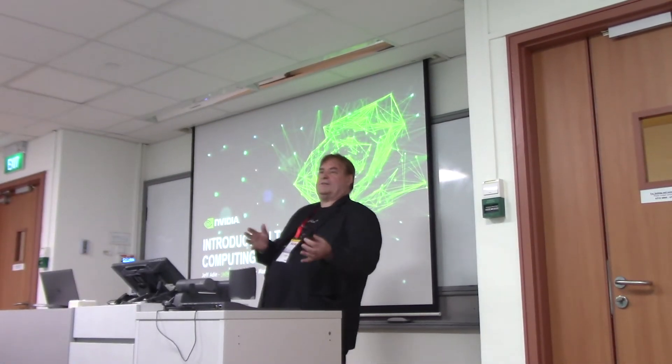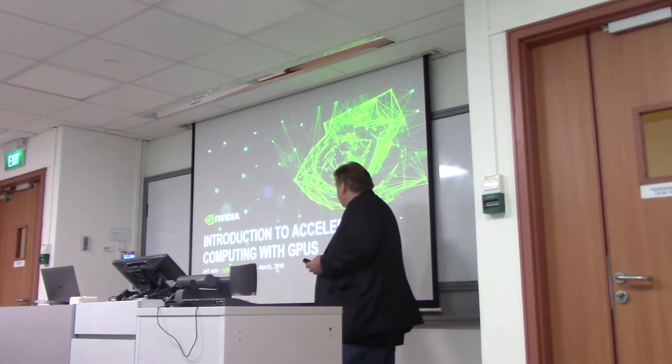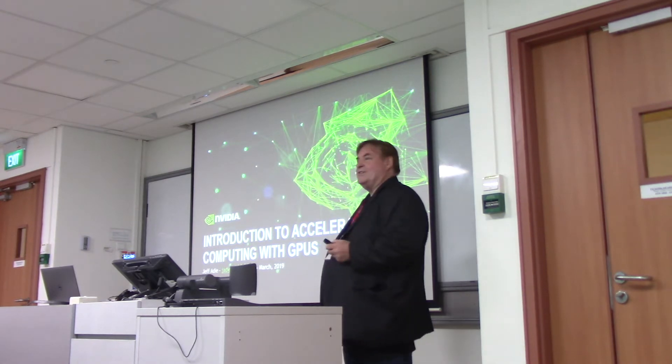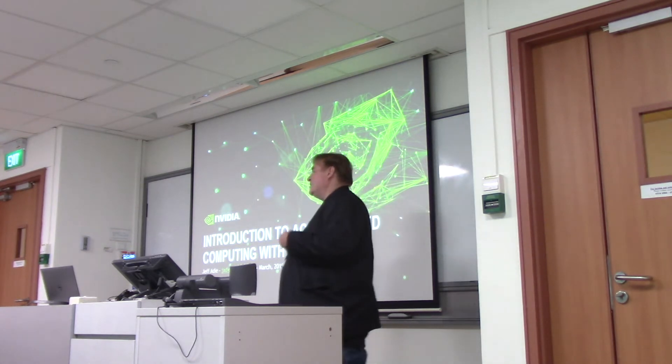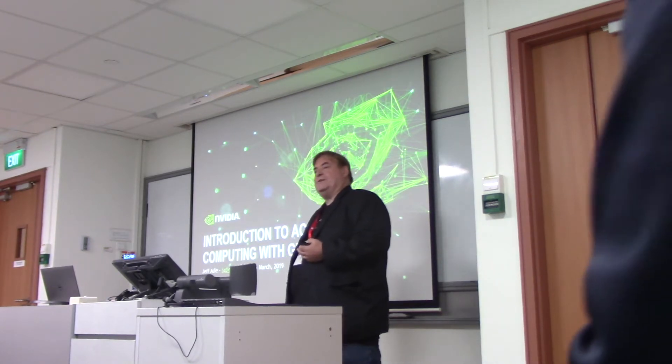How can we use deep learning to improve HPC? Today I'm going to talk about an introduction to accelerated computing and some of the interesting architectural things about GPUs.